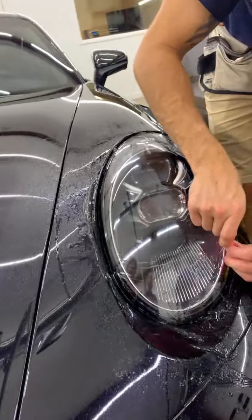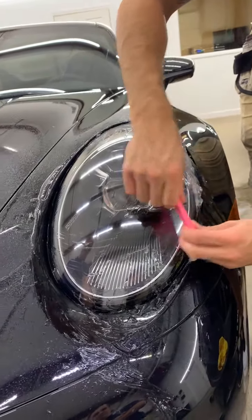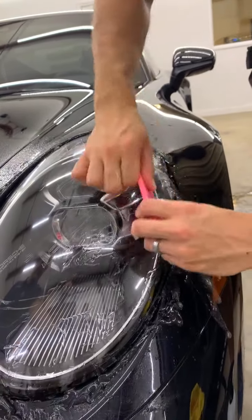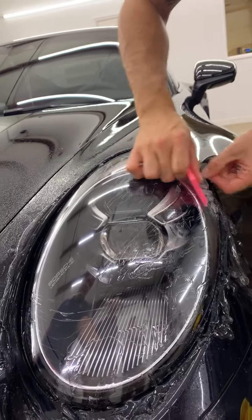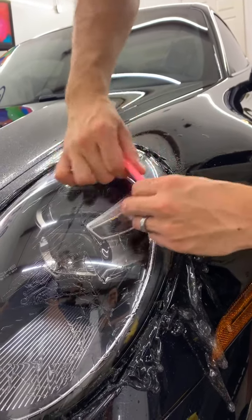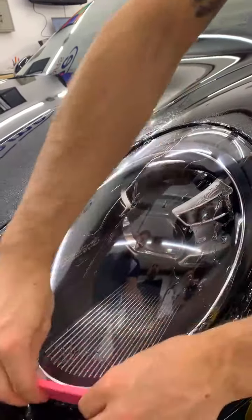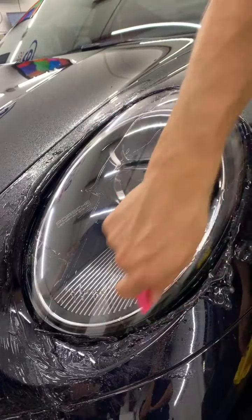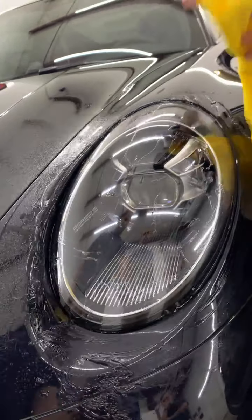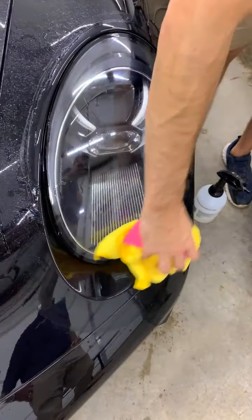Cody, you made that look too easy, man. That's nice — something so satisfying about watching that. Those are headlights I would not want to try. That gel is so ooey gooey.